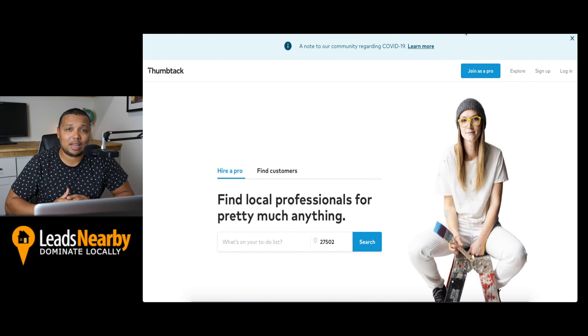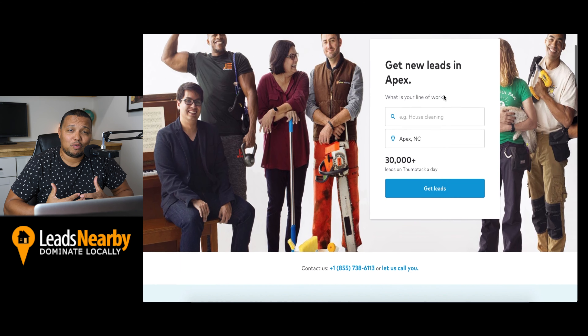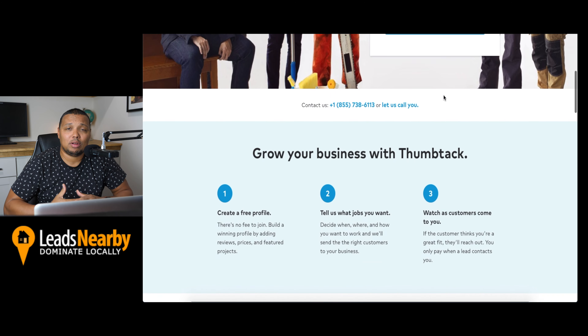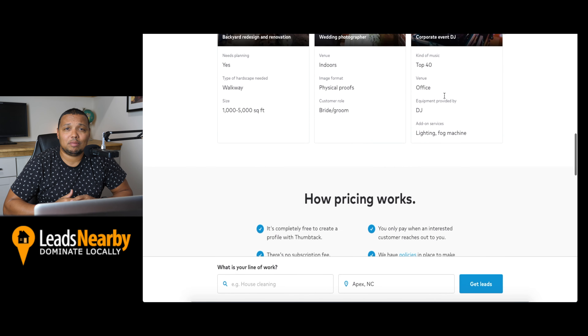At number three on our list is Thumbtack. Thumbtack offers a unique take on lead generation for contractors, because with Thumbtack, your company only pays when a lead contacts your business. And if there's a false lead, there are refunds available. You can also advertise on Thumbtack to improve your visibility and number of leads.